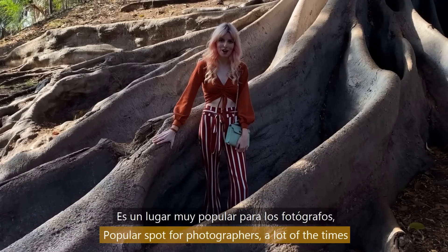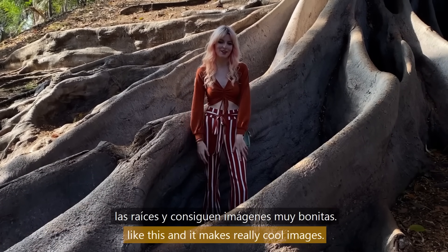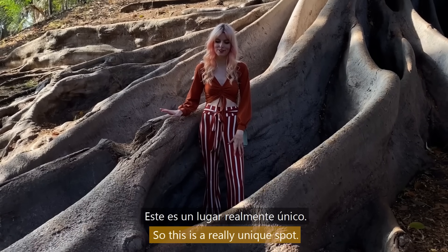It's a popular spot for photographers. A lot of the time they'll have their models stand in the roots like this, and it makes for really cool images, so this is a really unique spot.